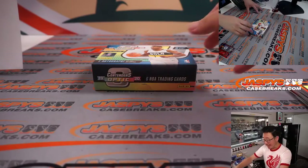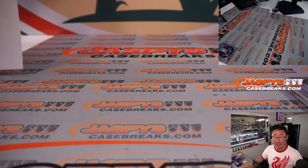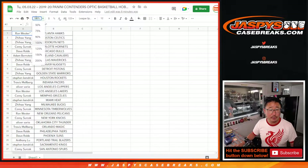So nothing too crazy here, ladies and gentlemen. Let's keep working through those boxes — maybe we'll catch a monster like R.J. Barrett, Ja Morant, Zion, something like that. If you followed the instructions and bought at least two teams, you got a shot at some break credit. Let's gather up your names again.